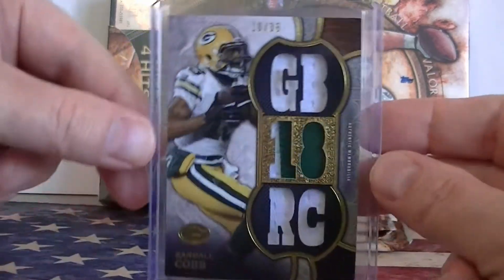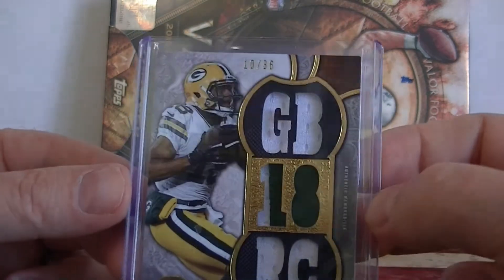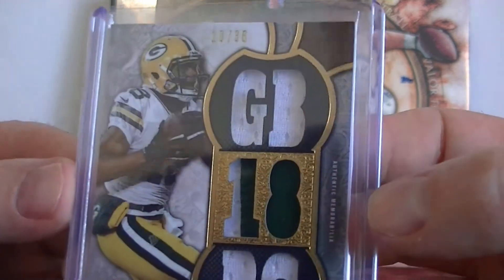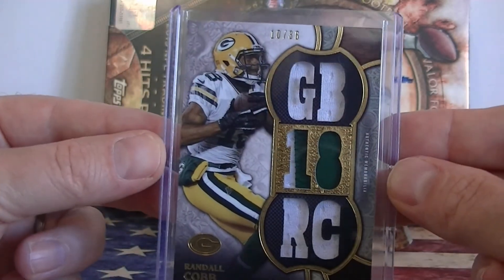That is a sweet looking card. Congratulations, Justin. Topps Triple Threads, triple jersey, nice patch. That's it for this break. We'll catch you next time. Thanks for watching.